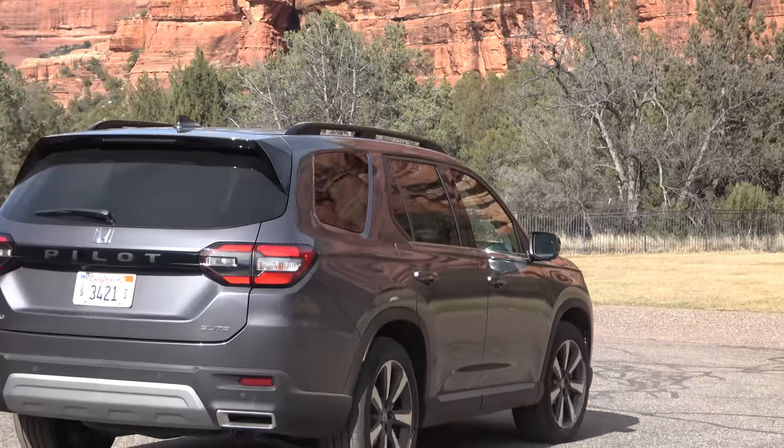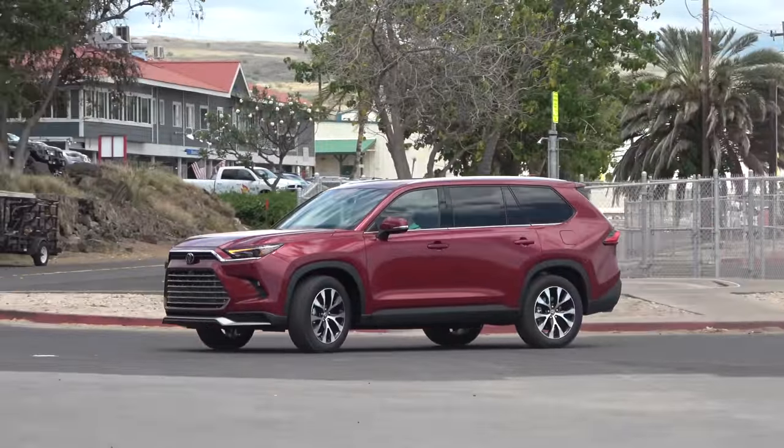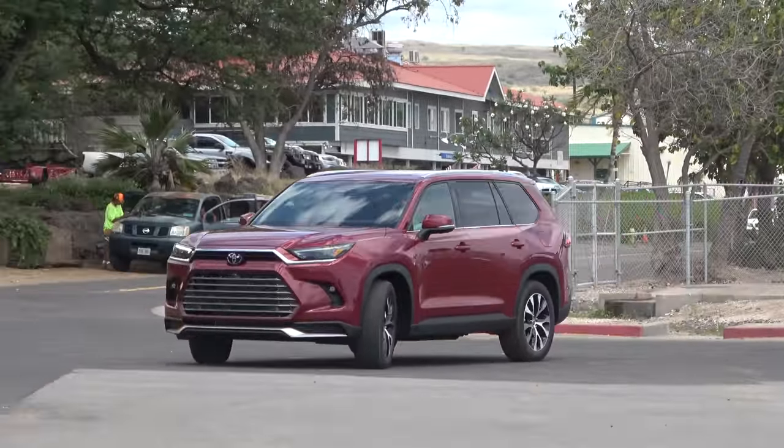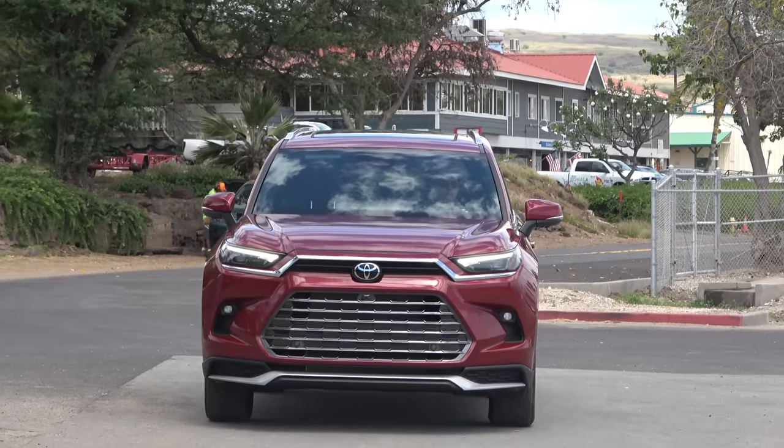As the name implies, this is a larger SUV and it's also grand in several other ways as well. So did Toyota create the ultimate large family machine and take down the Pilot in the process? Let's go ahead and find out.